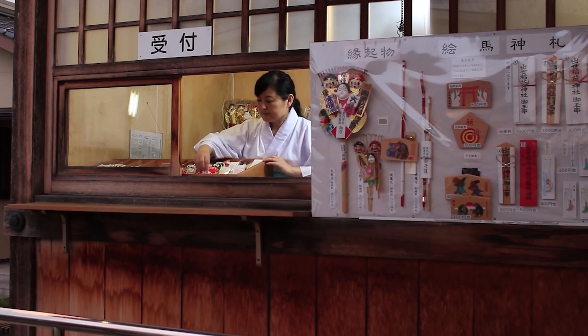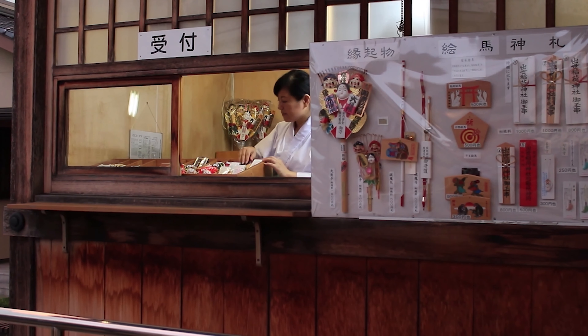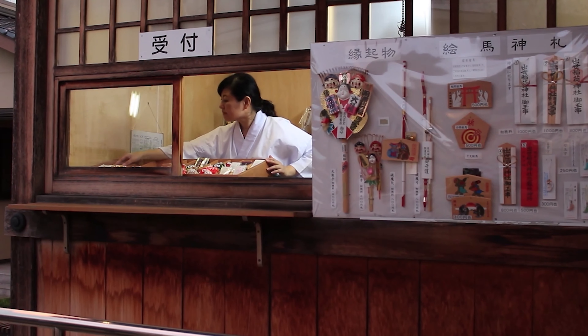Almost all shrines have an amulet office, which is similar to a gift shop. Only you can purchase amulets, charms, and some kinds of special shrine goods including ema there.